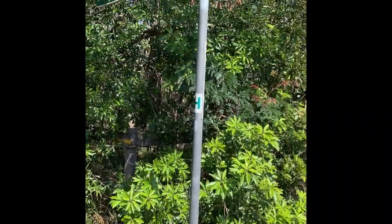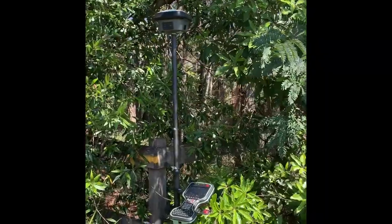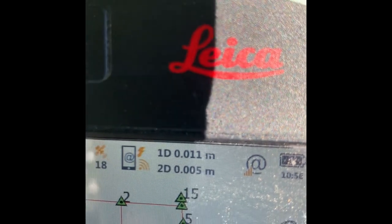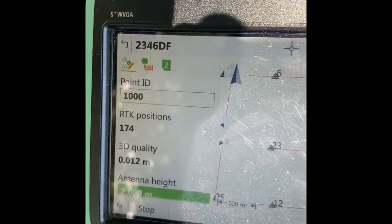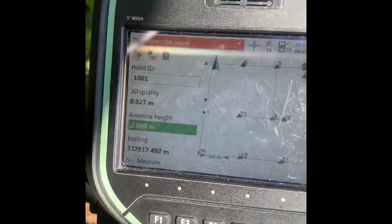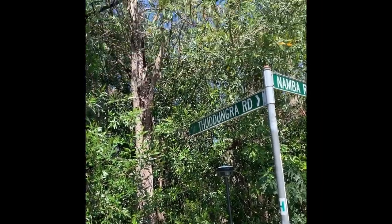Using the GS18 GPS receiver here, I've got it on a bipod and I've turned the tilt off. You can see the accuracy — 11 mils vertically and 5 mils horizontally — and we've been going for 168 positions; we actually go to 180. Once it stores after 180 readings it means them all up, so it's actually quite accurate under this thick canopy.